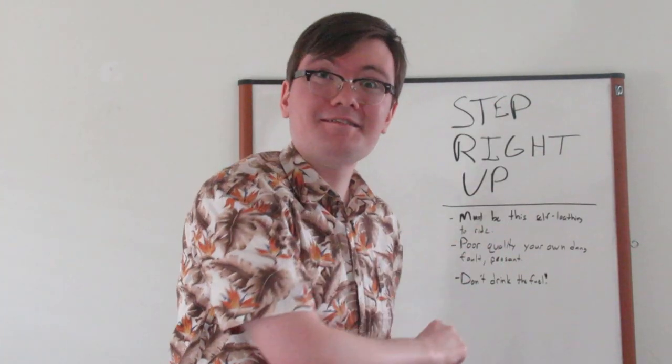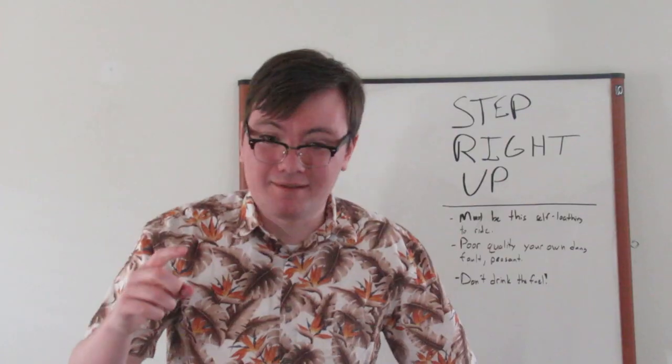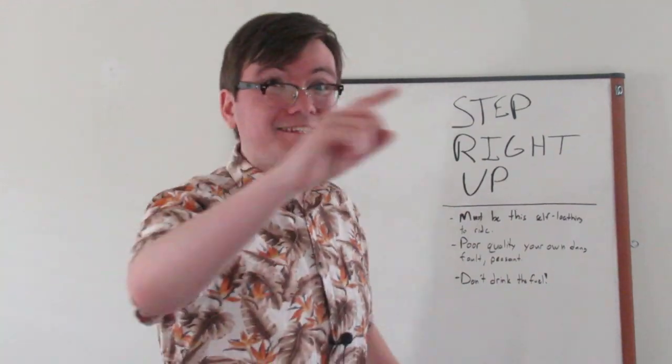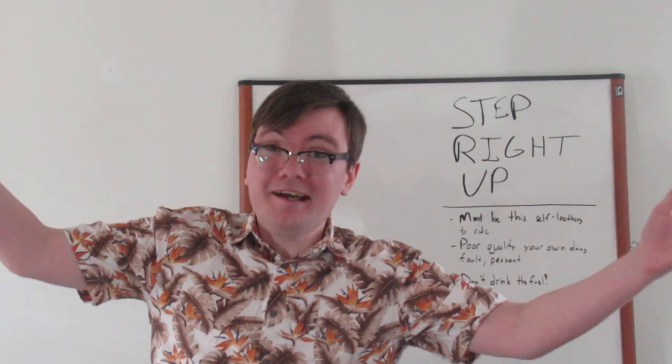You like math? No. You like trade studies? No. You like spreadsheets? No. You like rockets? Yeah. Let's design one then.